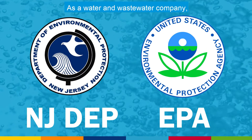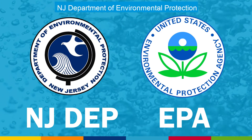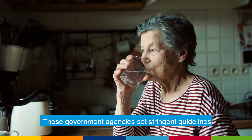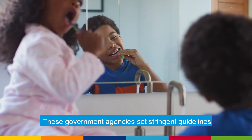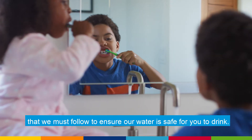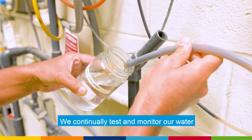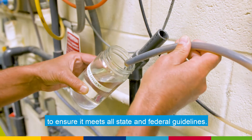As a water and wastewater company, we are regulated by the New Jersey Department of Environmental Protection and the U.S. Environmental Protection Agency. These government agencies set stringent guidelines that we must follow to ensure our water is safe for you to drink. We continually test and monitor our water to ensure it meets all state and federal guidelines.